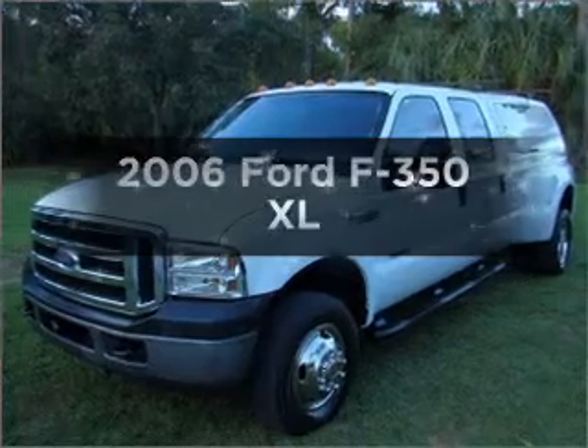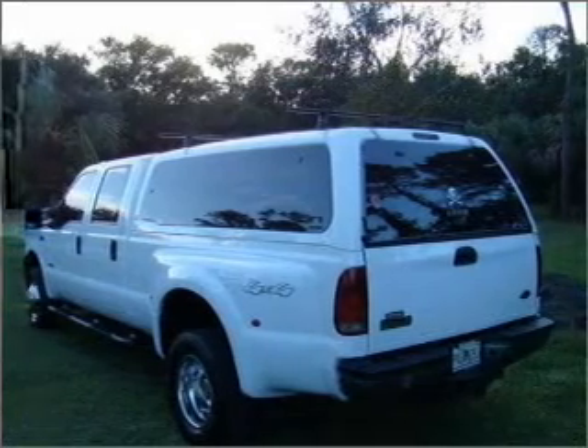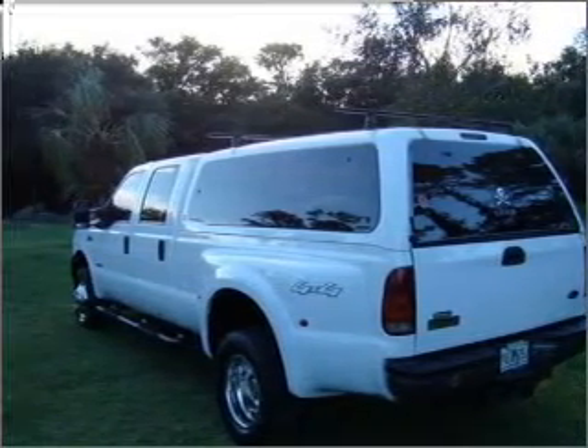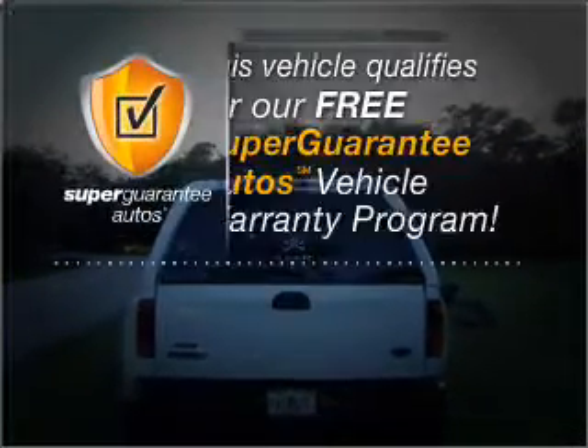Get noticed in this 2006 Ford F-350. If you're looking for an automobile with great attributes, look no further. With a powerful 8-cylinder engine connected to a smooth-shifting 5-speed automatic transmission, this vehicle qualifies for our free Super Guarantee Autos Vehicle Warranty Program.